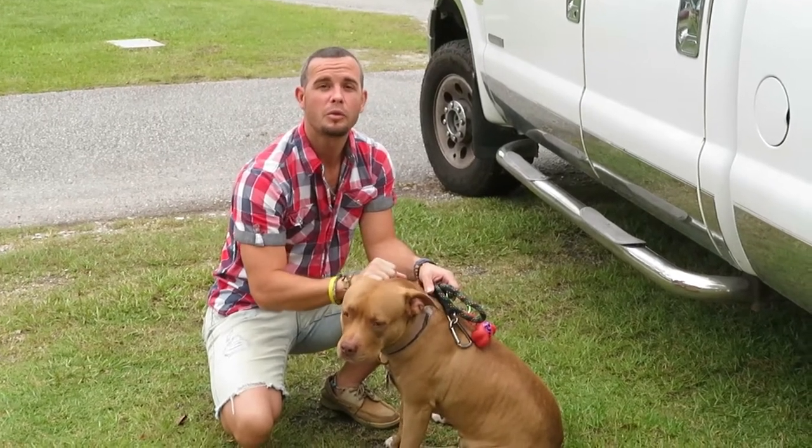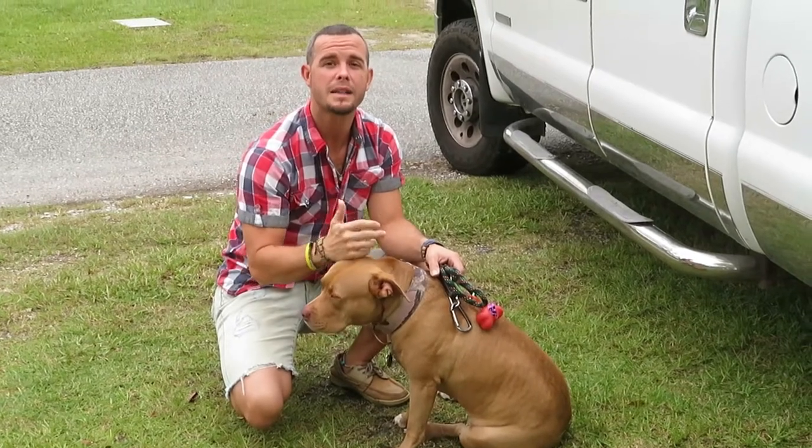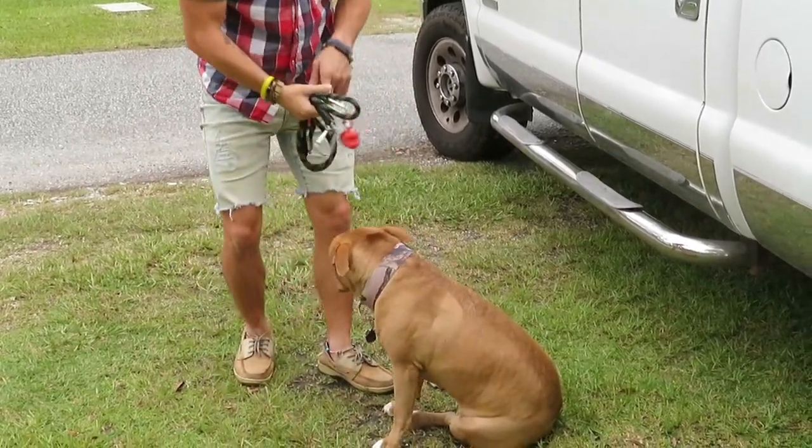Alright, so one of the things we love to do most while we are out traveling with our dog is to try to take her on as many outings as possible. That way she's not stuck at home.